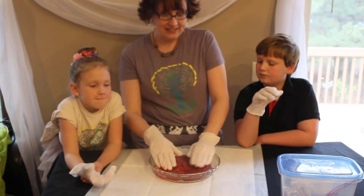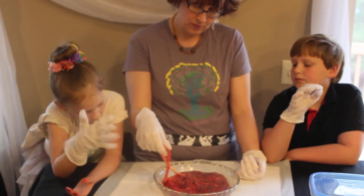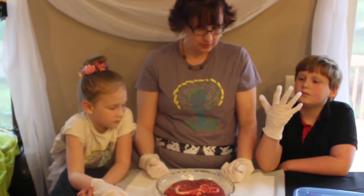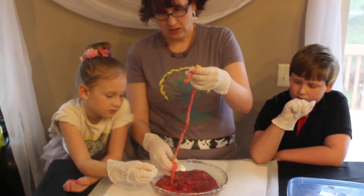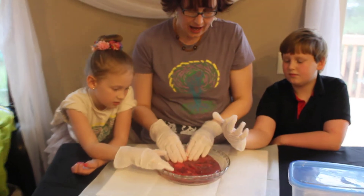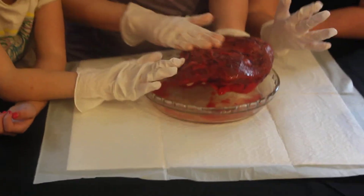The placenta is in a pie pan and it's about the size of a pie pan most of the time, but it can be smaller or bigger. It's pretty close to a circle, a little bit oval. And in the middle we find the umbilical cord. This is the baby's cord — it went right into the baby's belly button. This was a long one. We're looking at the placenta from the baby's side, so this is what the baby saw right up against here.